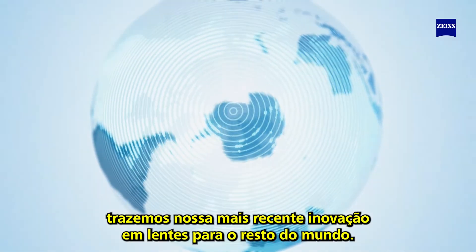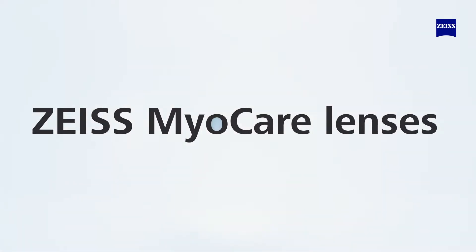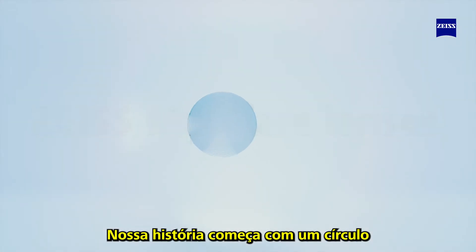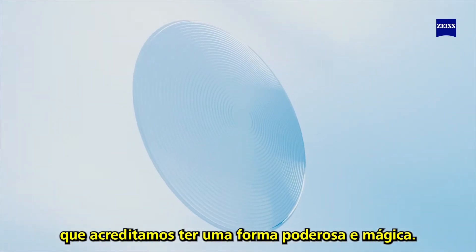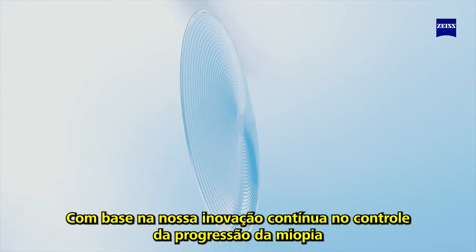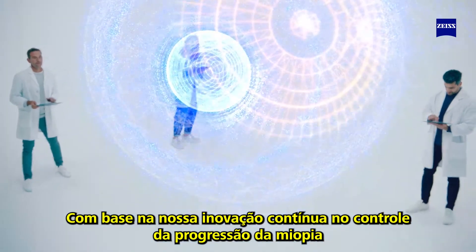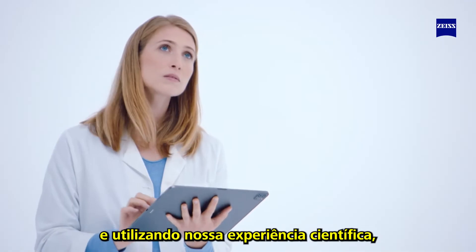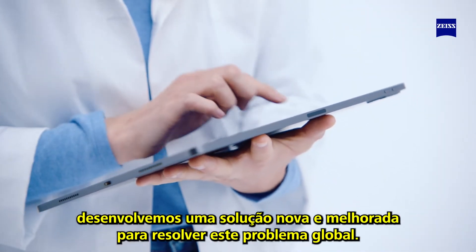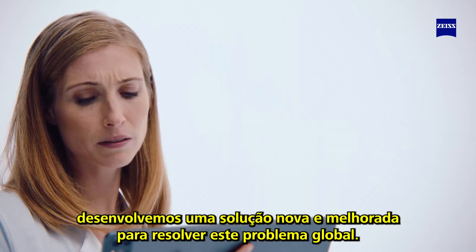our latest lens innovation to the rest of the world: Sizu MiyoCare lenses. Our story begins with a circle, believed to be a powerful and magical shape. Building on our continued innovation in managing myopia progression and using our scientific expertise, we developed a new and improved solution to tackle this global issue.